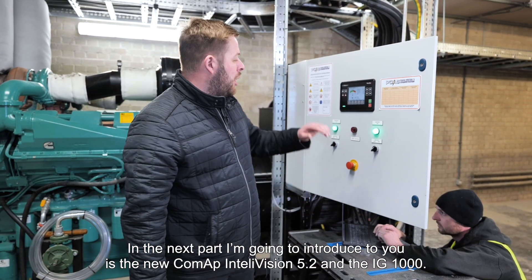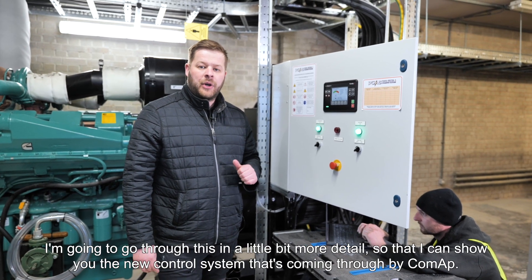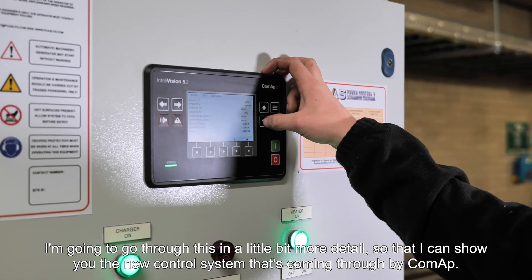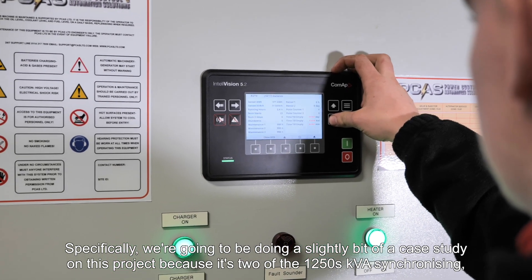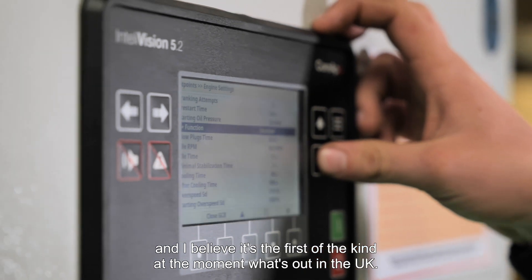The next part I'm going to introduce to you is the new COMAP Intellivision 5.2 and the IG1000. I'm going to go through this in more detail to show you the new control system coming through by COMAP. Specifically we're doing a case study on this project because it's two 1250kVA synchronising units, and I believe it's the first of its kind currently out in the UK.